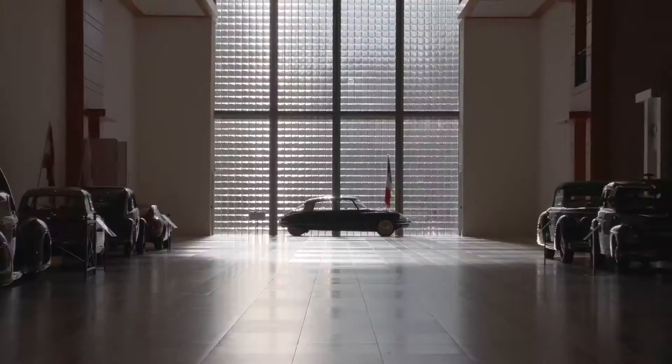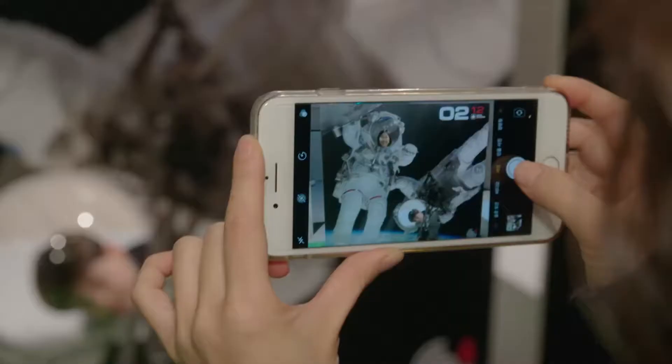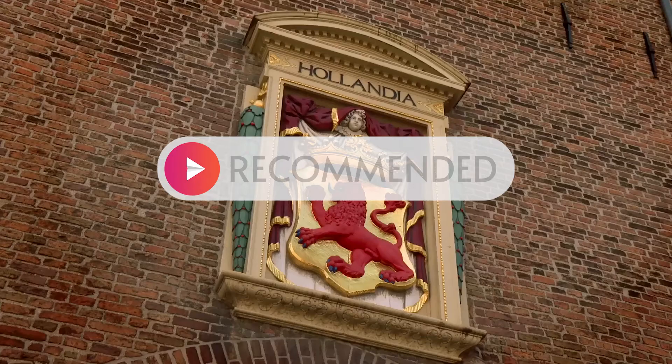The Hague has many beautiful museums to discover. If you don't have time to go and see them all, then take a look at this video where we show you great museums in The Hague.